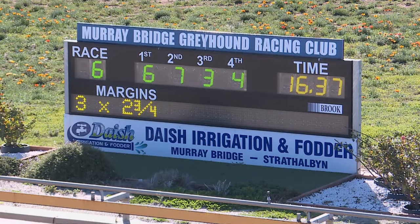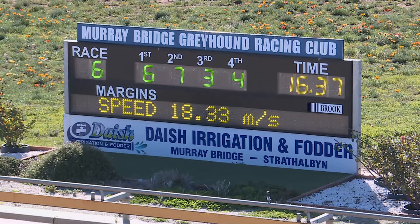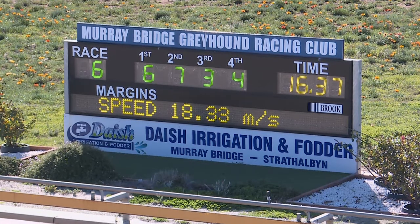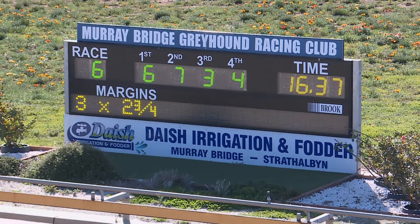Six, seven, three, four — the judge's numbers: six, seven, three, four. Three lengths by two and three quarters, three by two and three quarters. Sixteen thirty-seven — that's been a good run, sixteen thirty-seven, clearly the quickest of the day. And that's a solid gallop for sure for Patch, who's just been way too good.